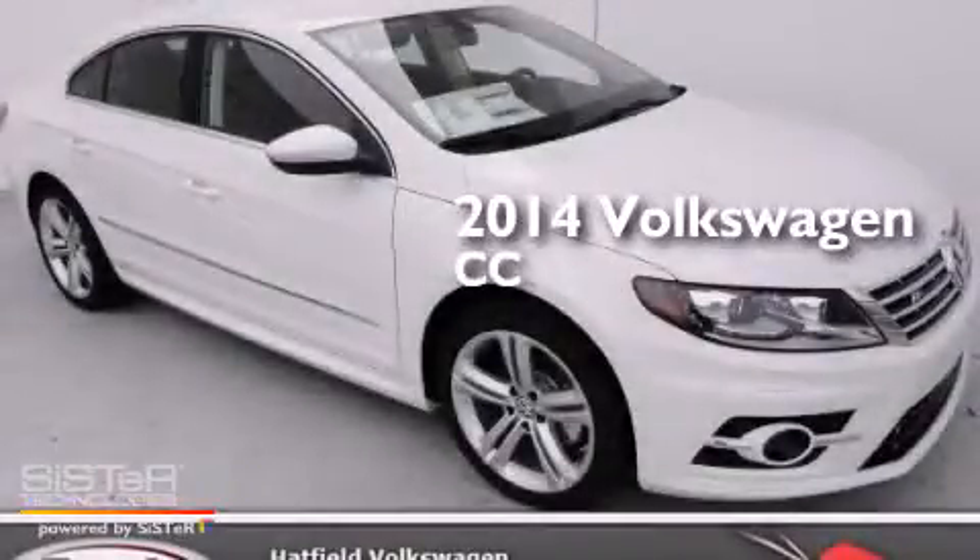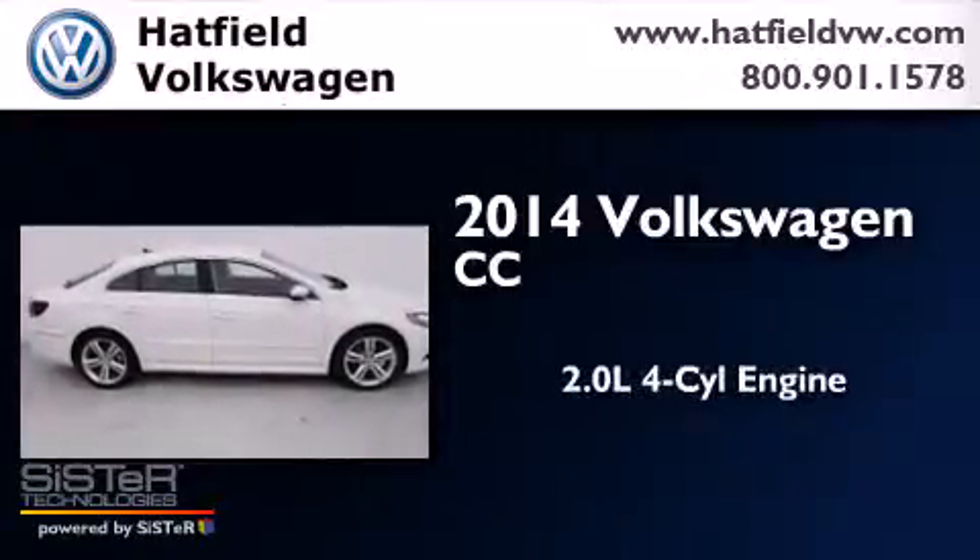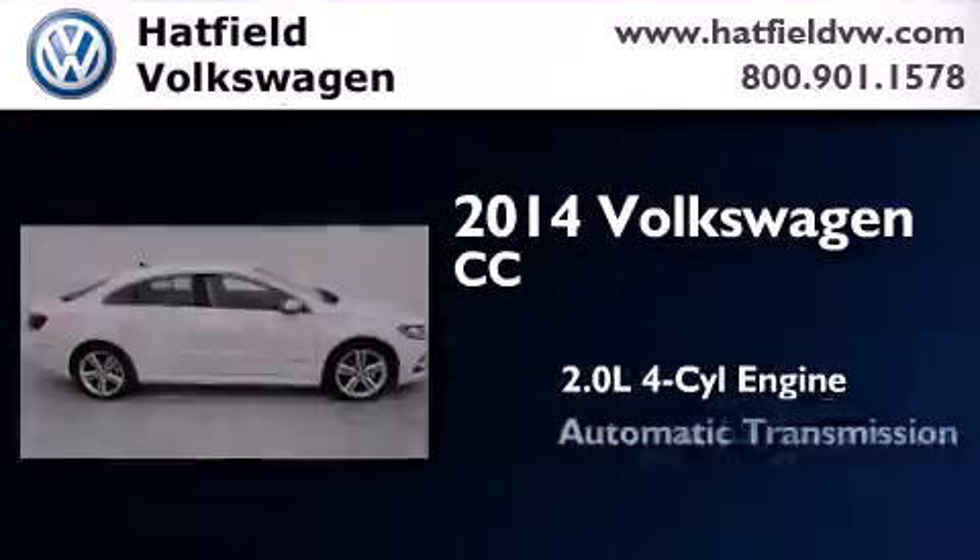This is a brand new 2014 Volkswagen CC. It features a 2.0-liter four-cylinder engine and an automatic transmission.